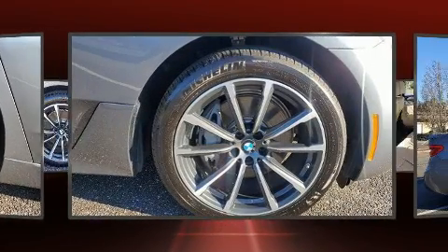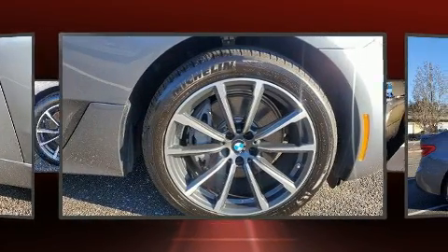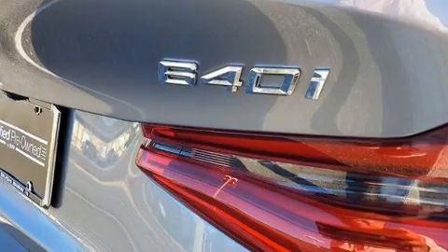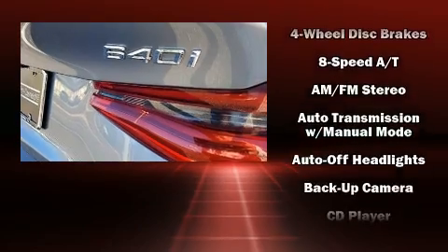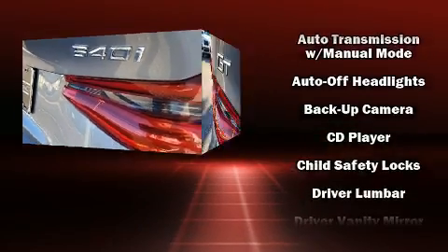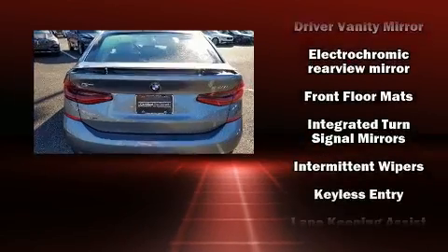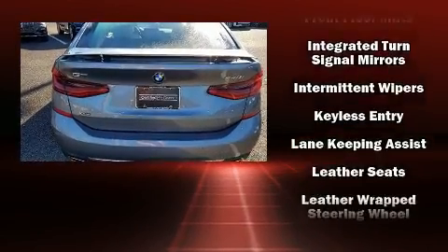Additional comfort features include automatic temperature control, heated door mirrors, and one-touch window functionality. For drivers who enjoy the natural environment, a power moonroof allows an infusion of fresh air. BMW also prioritized safety and security with features such as brake assist.